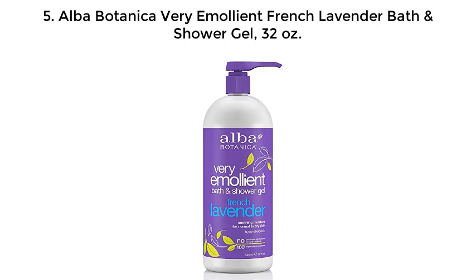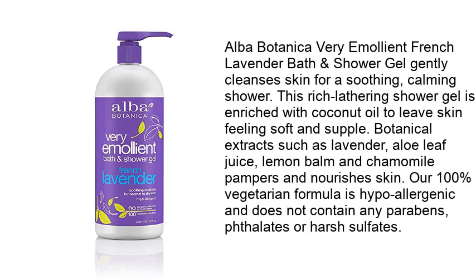5. Alba Botanica Very Emolite French Lavender Bath and Shower Gel, 32 ounces. Alba Botanica Very Emolite French Lavender Bath and Shower Gel gently cleanses skin for a soothing, calming shower.